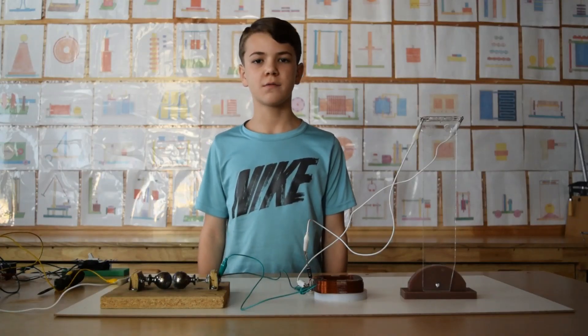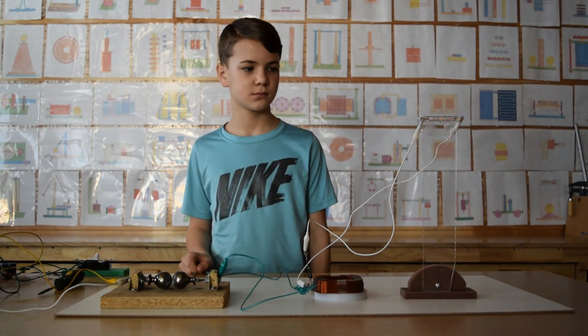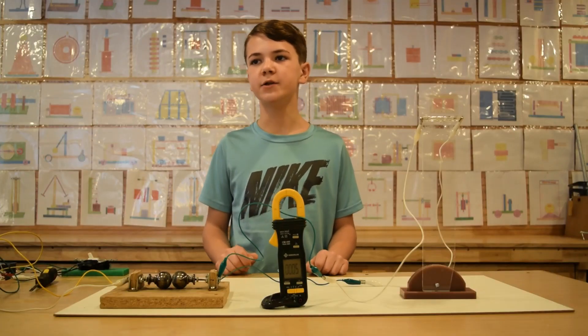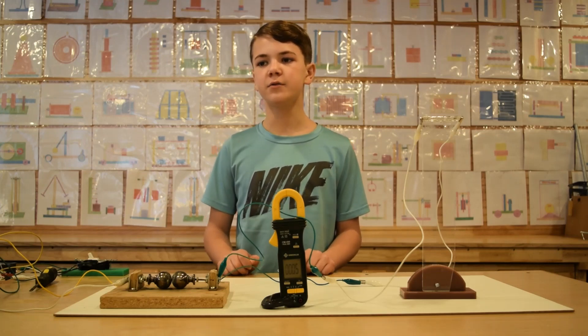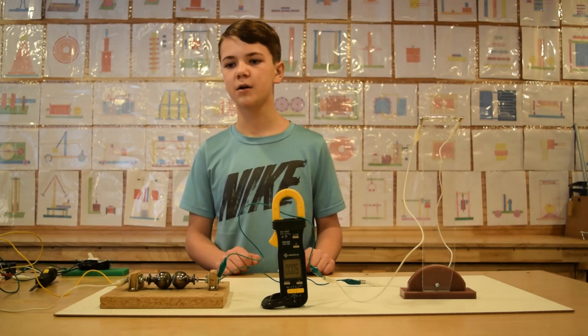Now we will do this one more time in the dark. We adjusted the spark gap to reduce the current so the light bulb doesn't burn out. This time we removed the coil altogether and are only using the energy from the capacitor to power the light bulb. The pulses are at 3,000 volts DC and 300 milliamps. Do not attempt these experiments if you are not familiar with electronics.